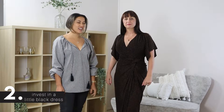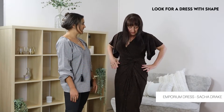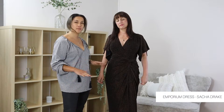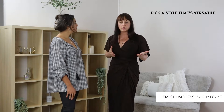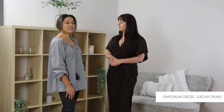Tip number two is invest in a little black dress. Here Vicky is in our Emporium Sasha Drake dress and the great thing about this dress is that you've got beautiful shape to it. Show me the shape Vicky, give us a little spin. I like to invest in a little black dress and spend a little bit more money on it as a classic piece that I can rely on for all sorts of different functions. You can make it very casual, dress it down, put a little bolero with it, or a denim jacket, a wrap. I like to pick a piece that has got different features — the sleeves, the length. Those are things to focus on that will also fit your body shape.